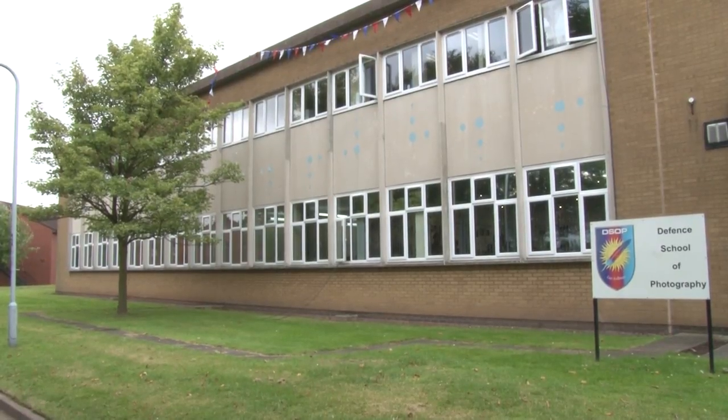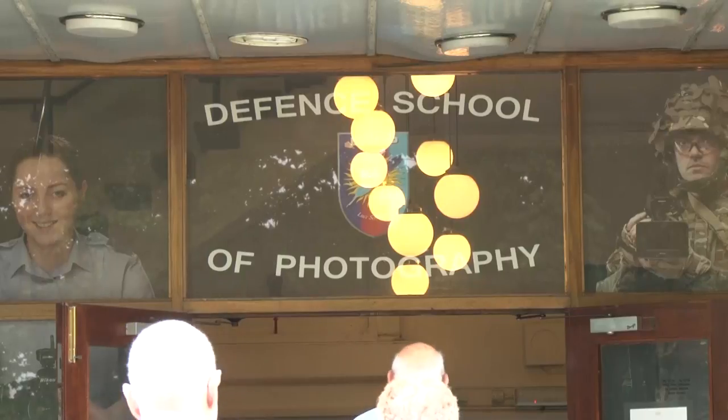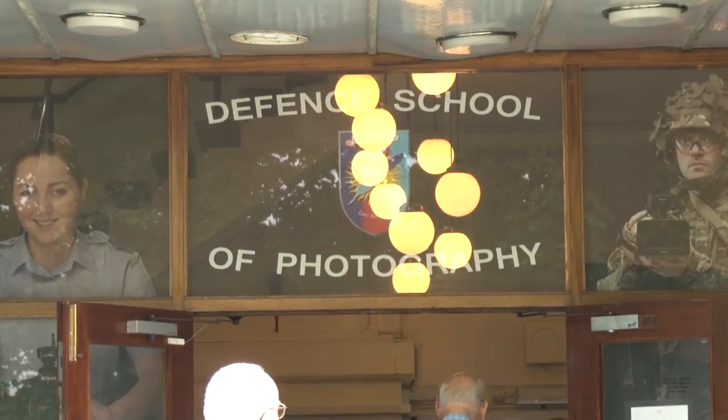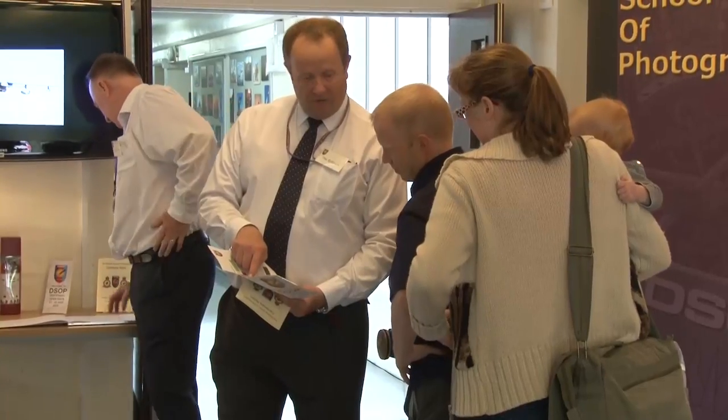This is the Defence School of Photography in Cosford. The entrance to the building is said to look like a roll of film or a camera, and this weekend past photographers got the chance to visit the school where they learned their trade.